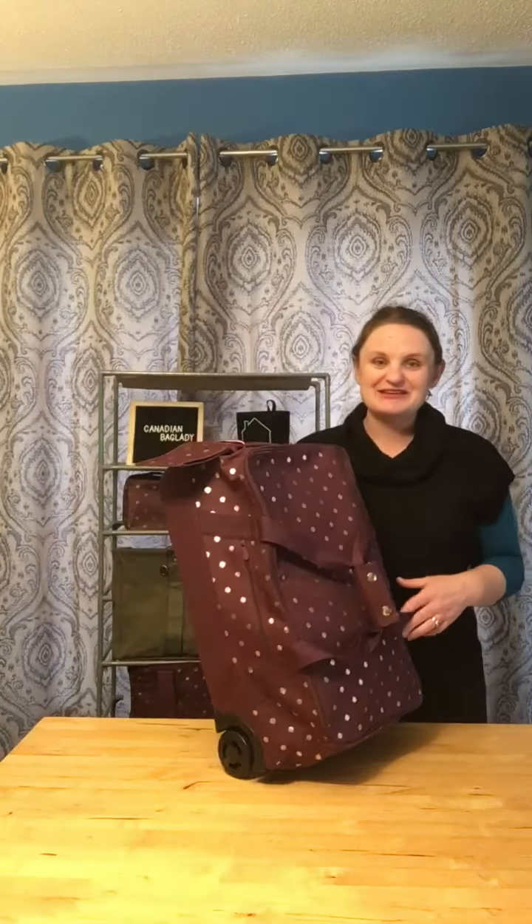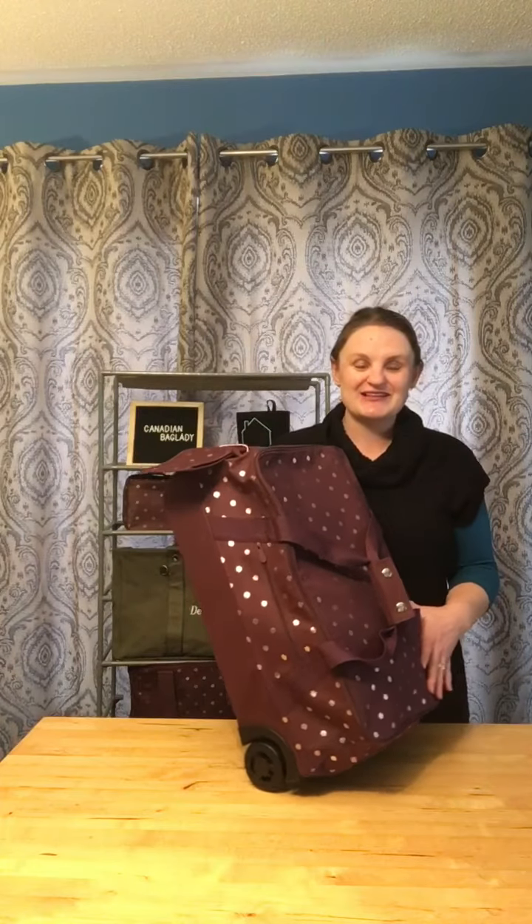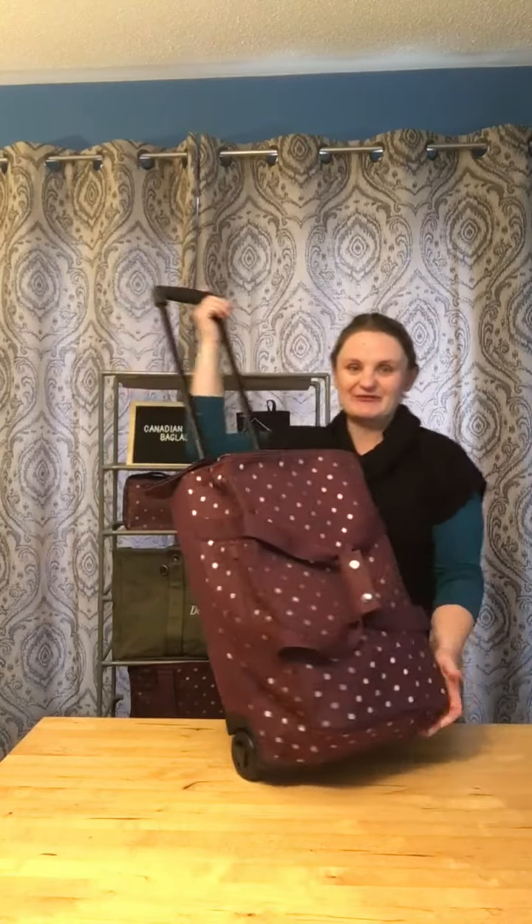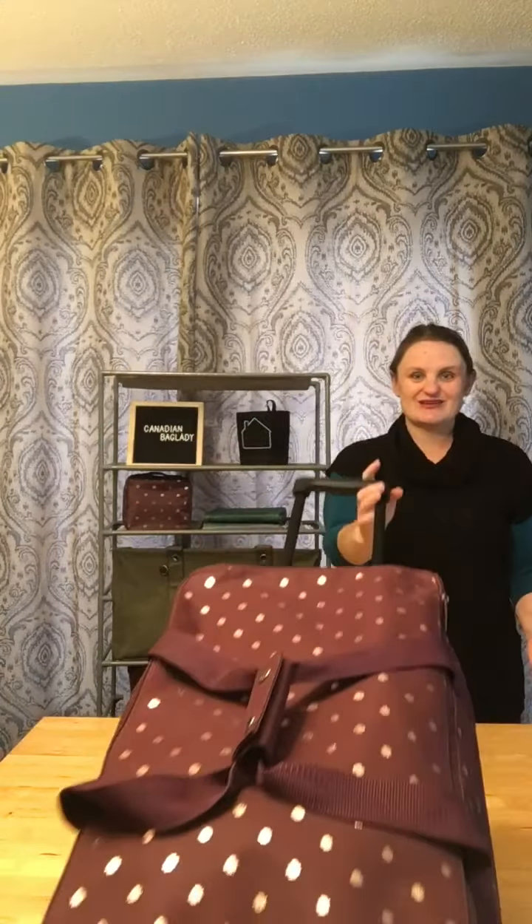I'm Sarah Canadian Bagley. I'm here to show you our new 31's new Wheels to Wander duffel. We haven't had a rolling exclusive in a while and I'm so glad we have one back. And this one is gorgeous.